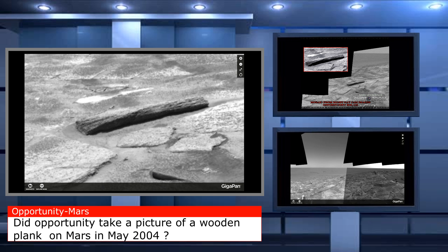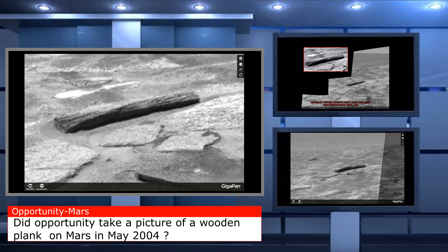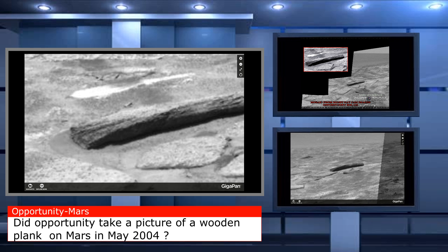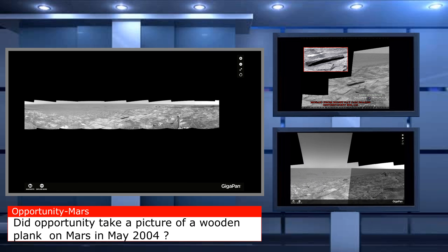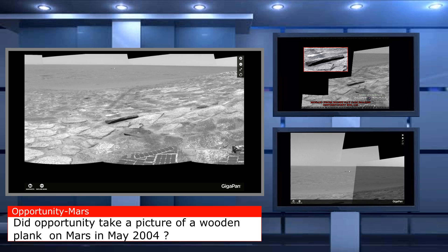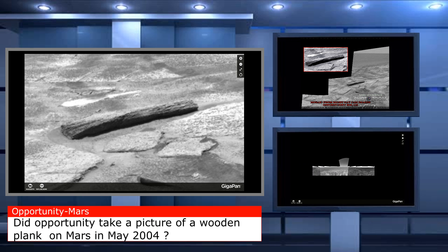Check it out, guys — Gigapan.com, Marsmoonspace.com, Opportunity Sol 115. You can also find it on Mars Exploration Rovers on NASA's homepage. Go check it all out, leave a comment. What do you think? Are we looking at some organic material on Mars, like wood? I think we are — what do you think?